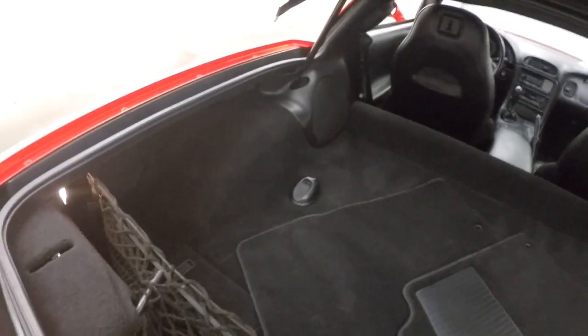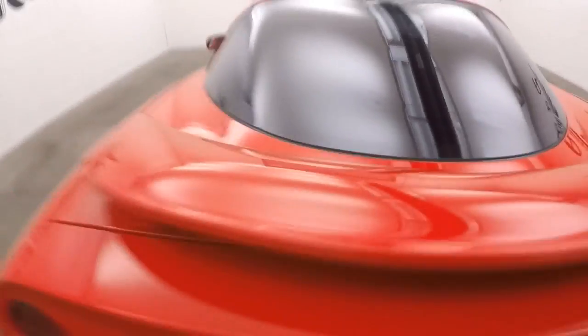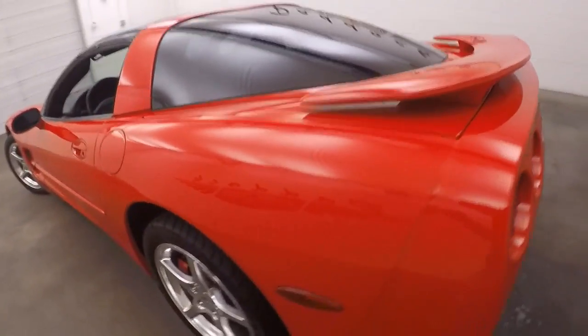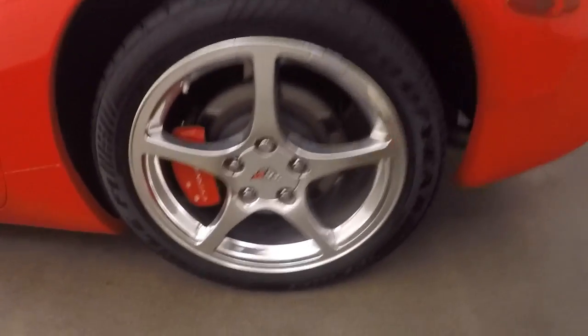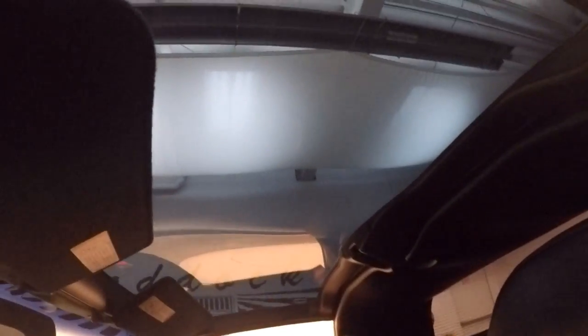Tons of cargo space. You need that space, though, because this center part of the roof is a glass removable roof. So it's nice wheels, good tires. This little center piece here is a removable glass, so you have that Targa look for the summertime.